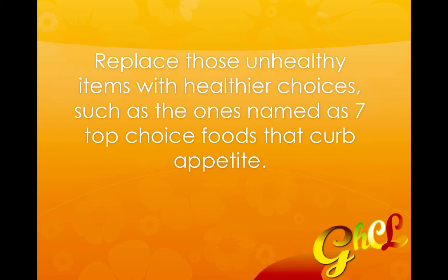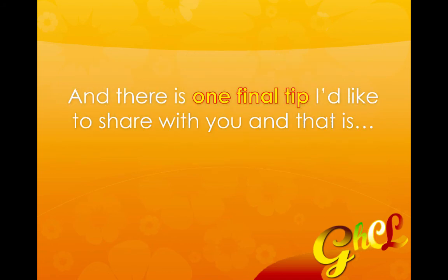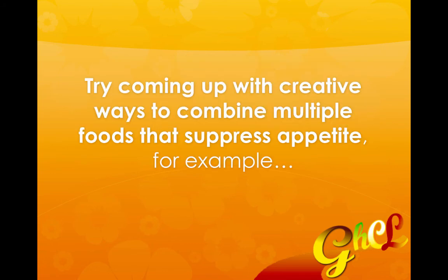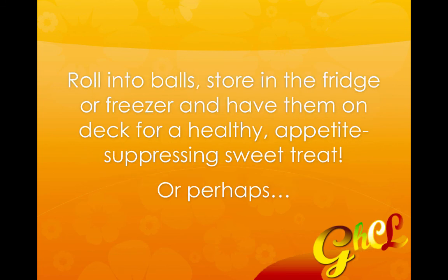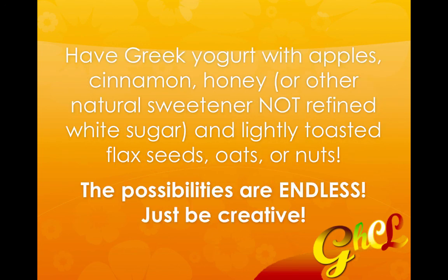So instead, replace those unhealthy items with healthier choices such as the seven top foods that curb appetite. One final tip: try coming up with creative ways to combine multiple appetite-suppressing foods. For example, you could combine oats with dark chocolate — pieces, chips, or cacao powder — then add some nuts and honey to give it sweetness and help bind it together. Roll it up into balls and store them in the refrigerator or freezer for a healthy appetite-suppressant sweet treat. Or perhaps you could have Greek yogurt with apples, cinnamon, honey or another natural sweetener, and lightly toasted flax seeds, oats, or nuts.